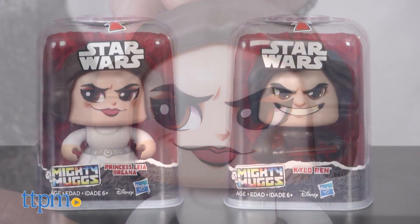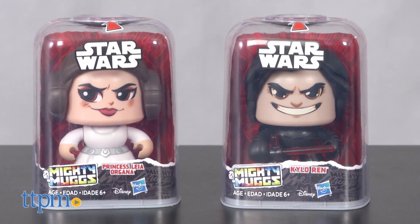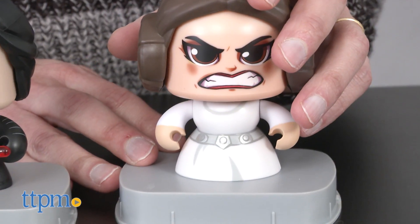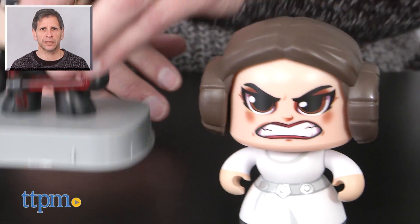Now this is a fun twist on the collectible toy category. This is just the start for Hasbro — they will be revealing 50 more characters this year within this collection. This is age-graded 6 and up from Hasbro. For where to buy and current pricing, come visit us at TTPM.